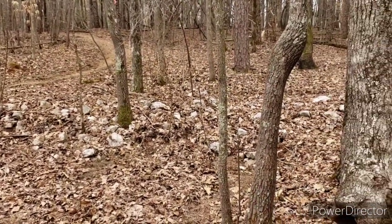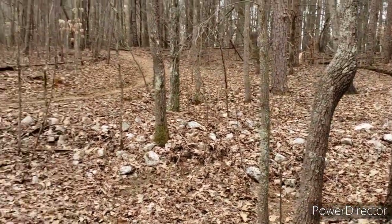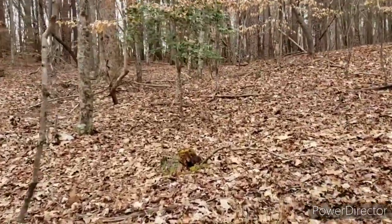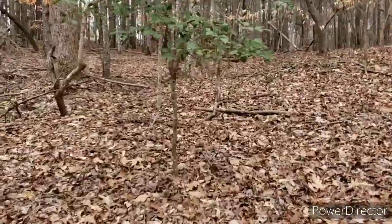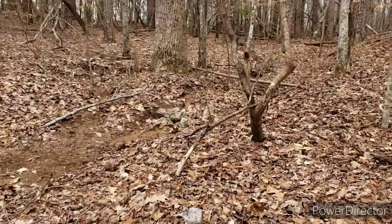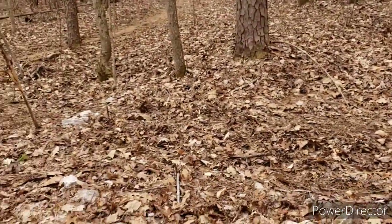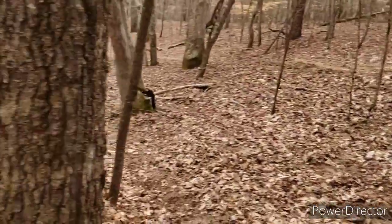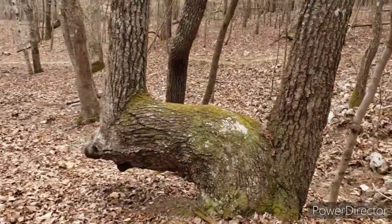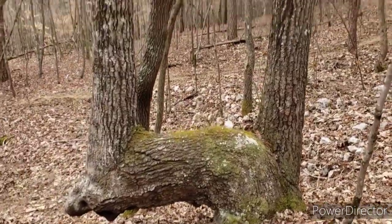We've got a little bit of a rock wall built up. I think that's more modern — it's used to keep the trail from washing out. There's a couple spots where the runoff comes right down. They're just trying to break it all up with these rocks. But this tree is pretty awesome — check that out. That's a funky old tree.